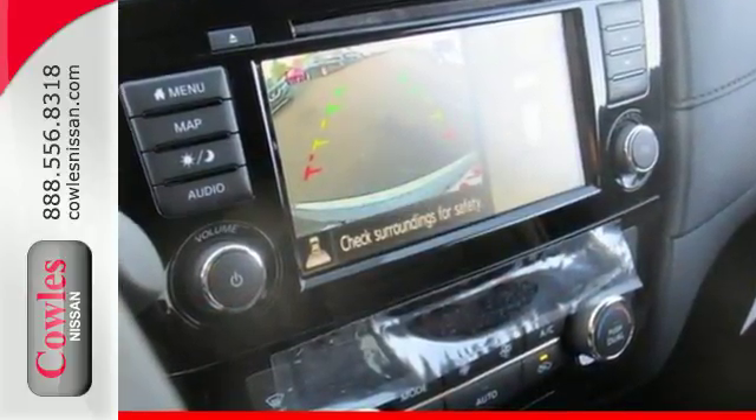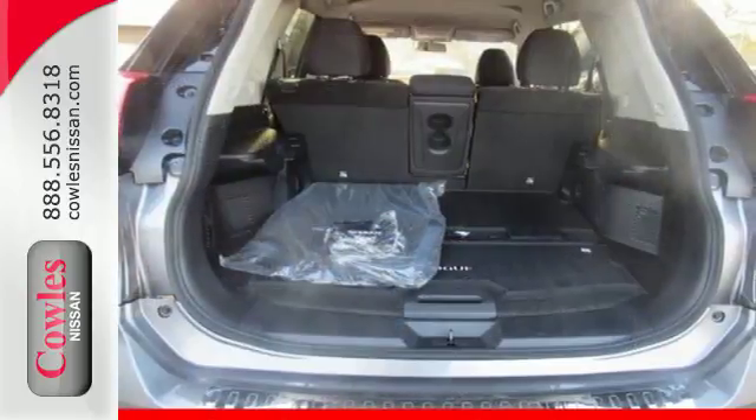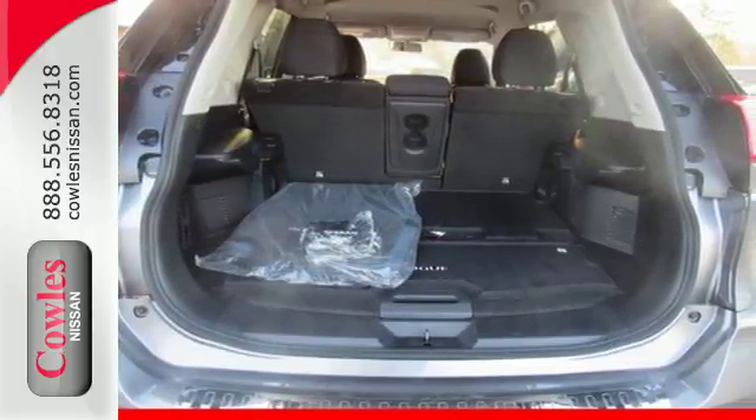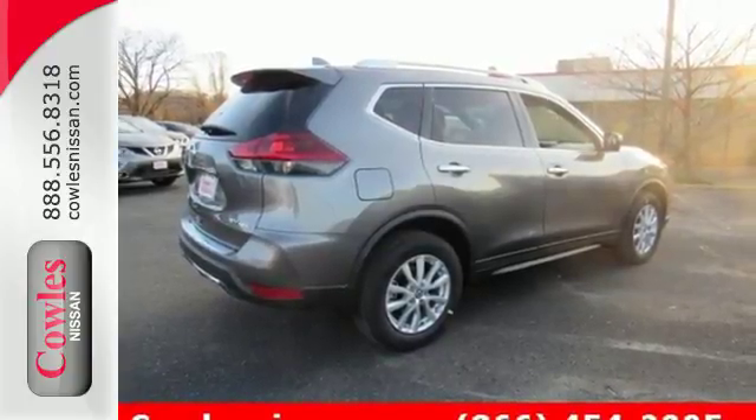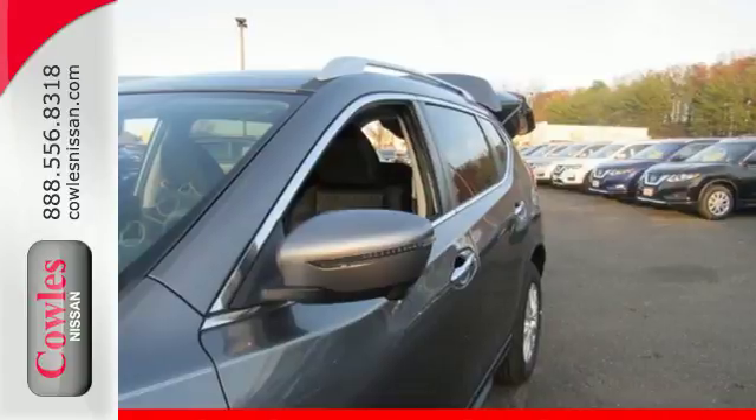Enjoy a confident ride with the X-Tronic continuously variable transmission, and improve your fuel economy with just the push of a button with Eco Mode. The hands-free text messaging assistant, auxiliary audio input, and backup camera are practical everyday features.